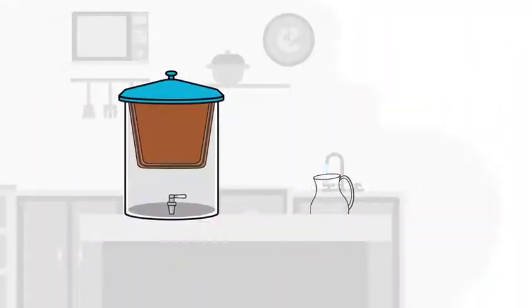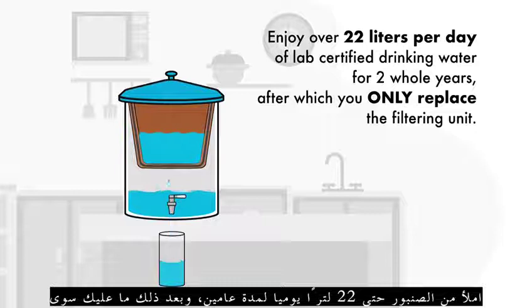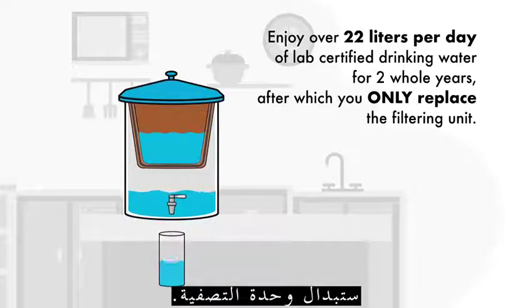Reduced hardness and a balanced pH. Fill from tap and enjoy more than 22 liters per day of lab-certified drinking water for two whole years, after which you only replace the filtering unit.